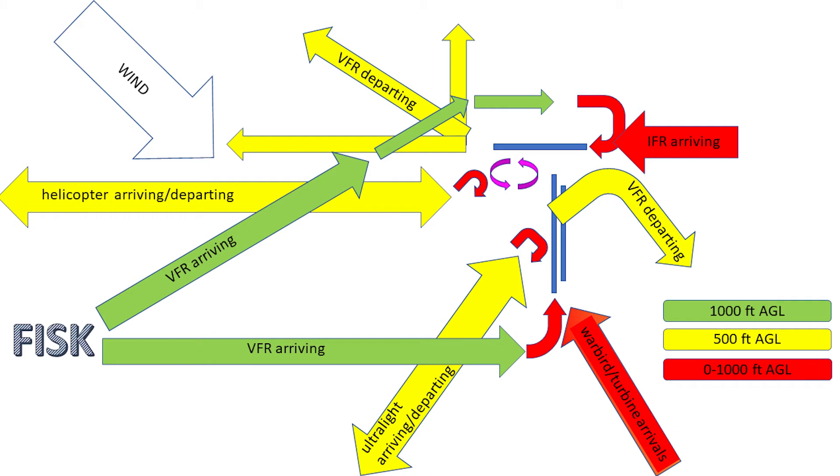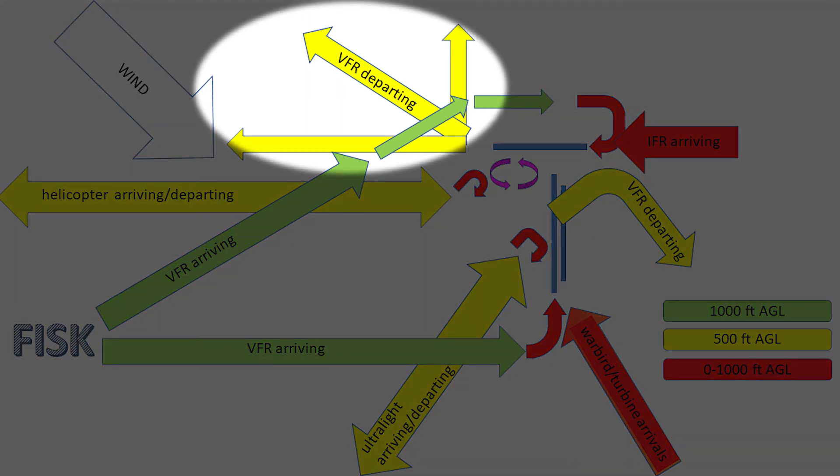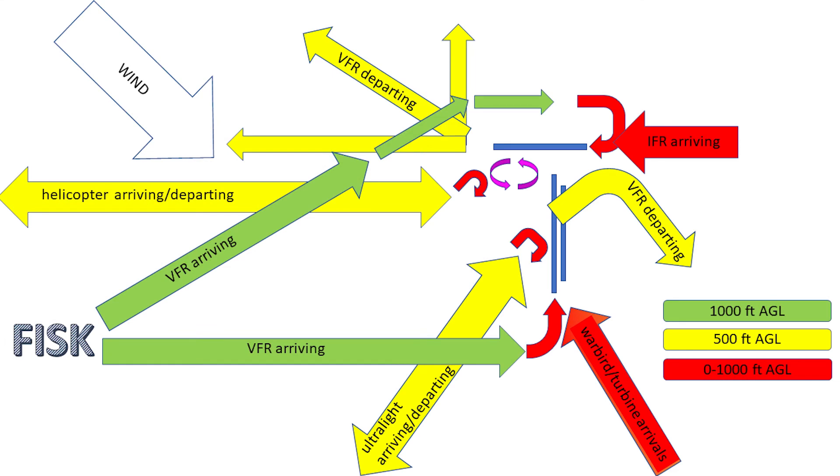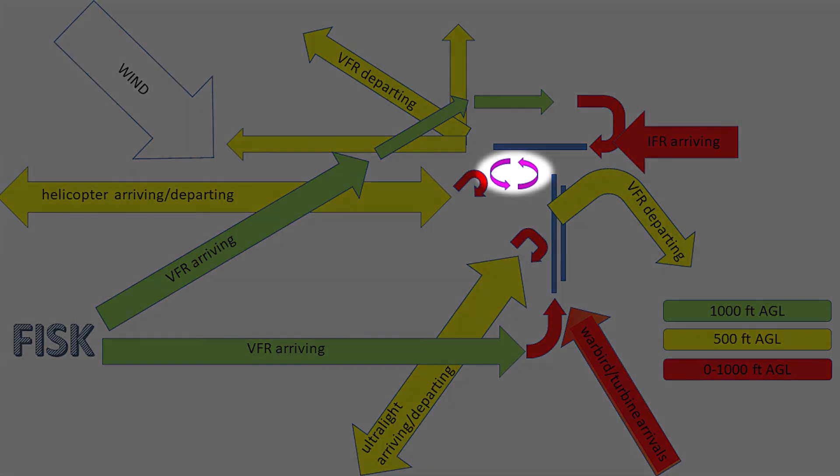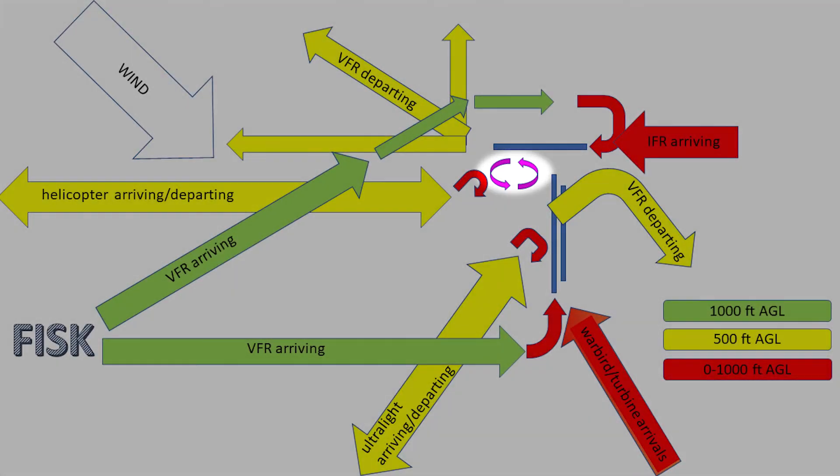VFR traffic departing runway 27 has a 90-degree arc that it can choose from. It is at 500 feet AGL, so it stays underneath the VFR arriving traffic for runway 27, keeping them separated by altitude. And oddly enough, there is one little bubble of traffic that is barely mentioned in the NOTAM at all, because outside pilots aren't flying it — east of Pioneer Airport, south of runway 9/27, west of runway 36 — this is helicopter traffic for the helicopter rides that circle over AirVenture basically all through the show.